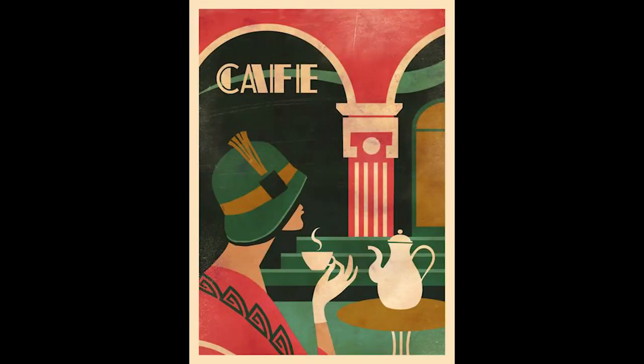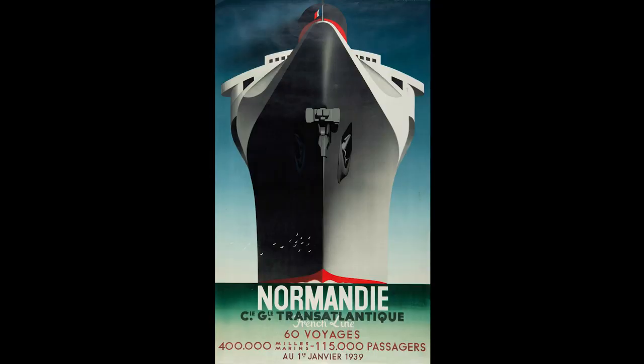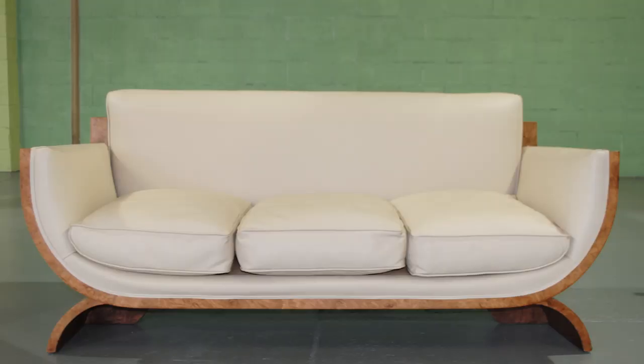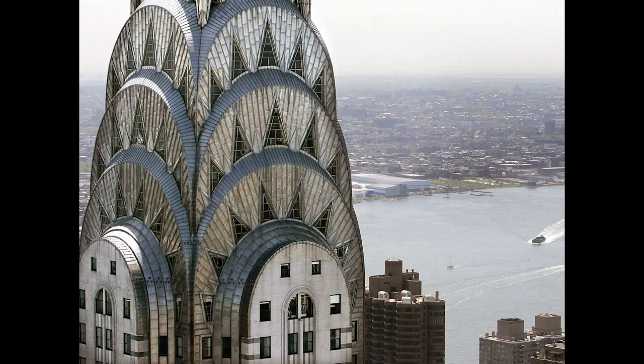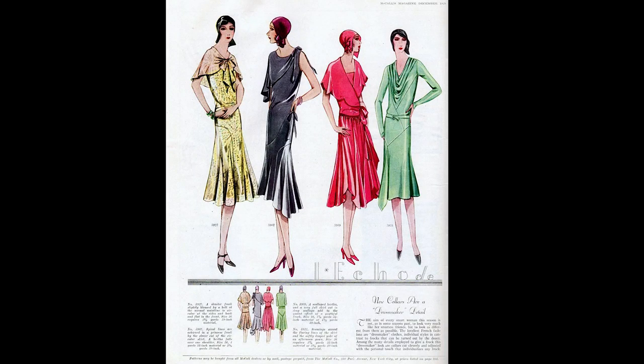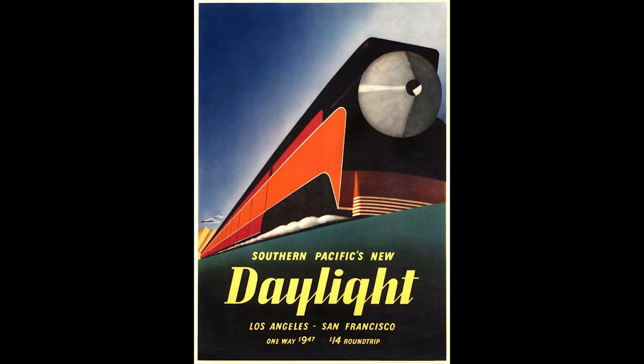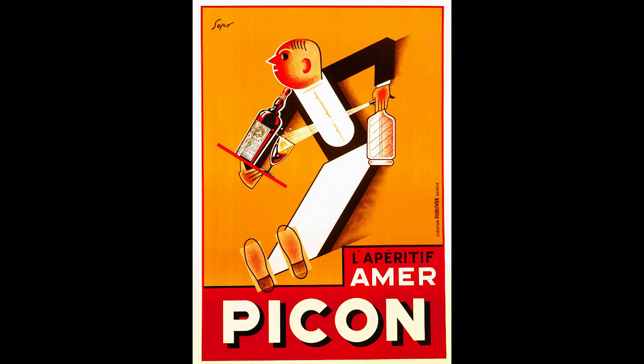After Art Nouveau comes Art Deco, popular in the 1920s through 1940s. It is inspired by the machine age — no longer inspired by nature, but instead by what man makes. In other words, the age of consumption, mass culture, and the mechanical.